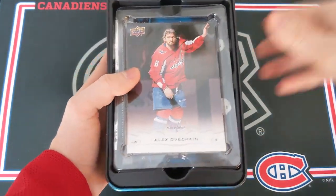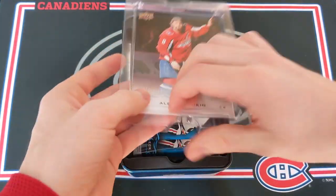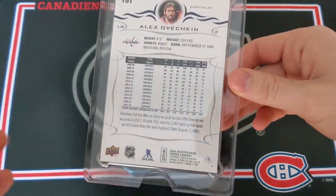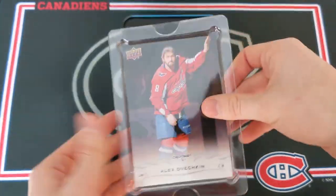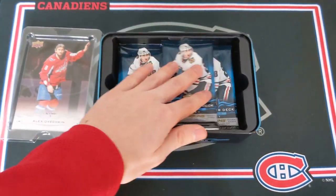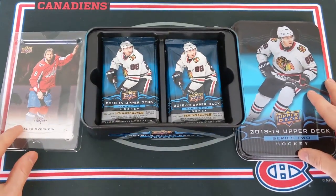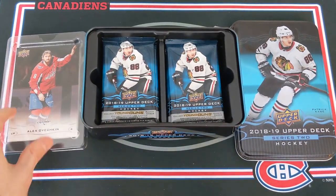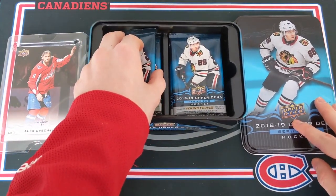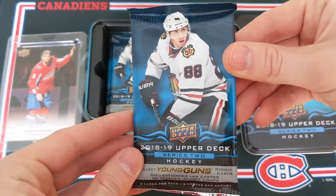We do have a jumbo card. It is a base jumbo card and it is of Alex Ovechkin — I guess it's like a base Series 1 jumbo included in Series 2. Let's set that aside and take a look at our nice packs here. So 12 packs, three guaranteed Young Guns. I think there might be a rookie commence as well, and a chance at some other hits.